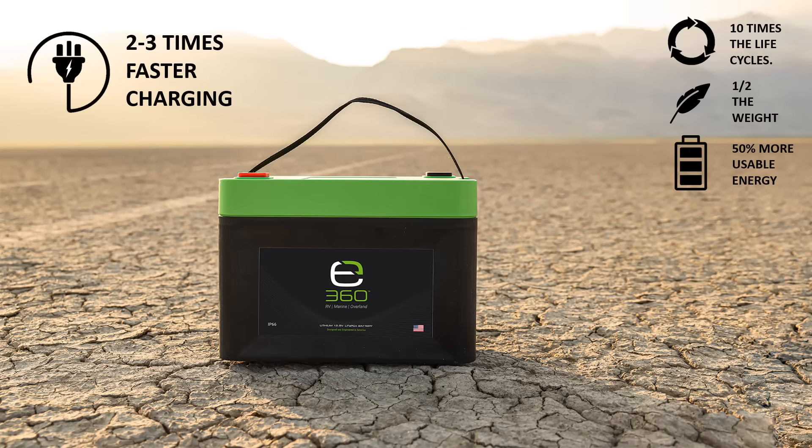E360 batteries can charge 2-3 times faster than lead-acid because they are 99% efficient while charging and can be charged at higher rates. The E360 batteries can charge in a more efficient two-stage process, with the absorption stage being 5 to 10 minutes rather than 4 hours or longer.